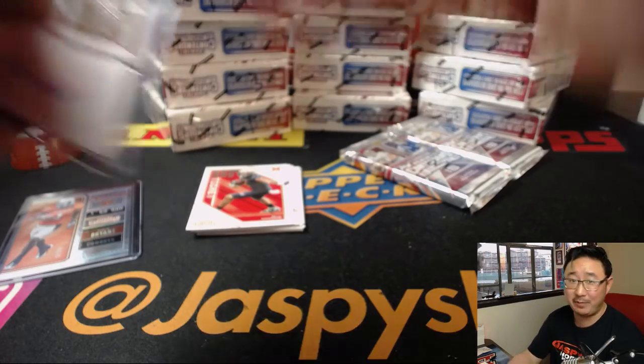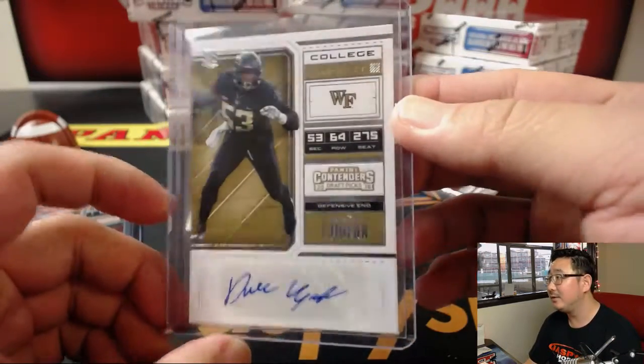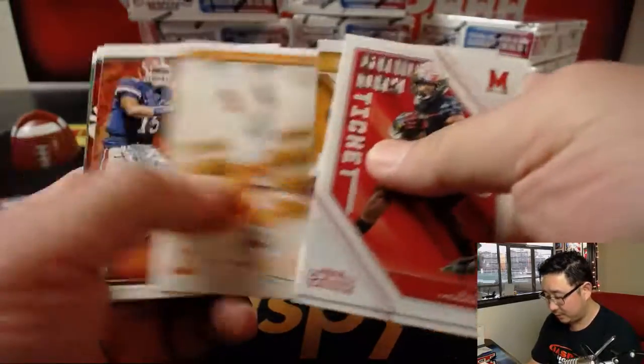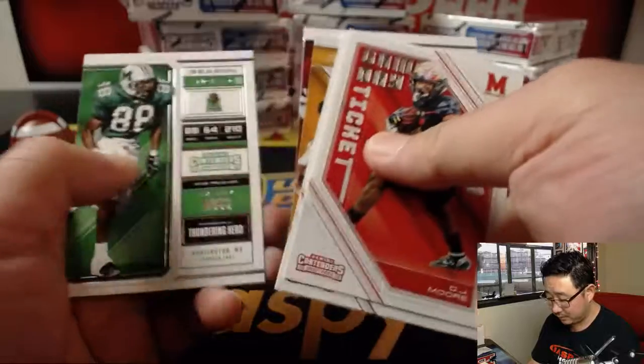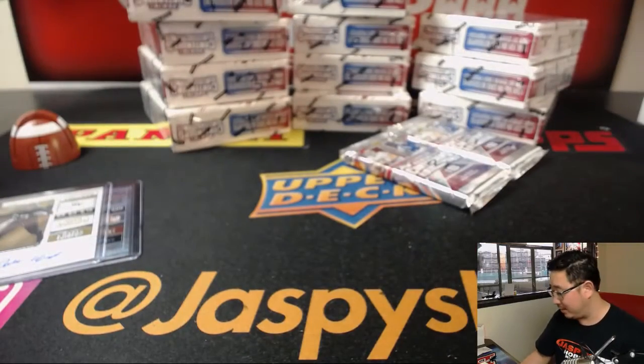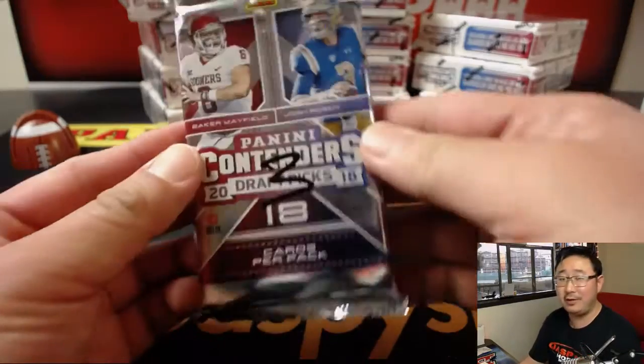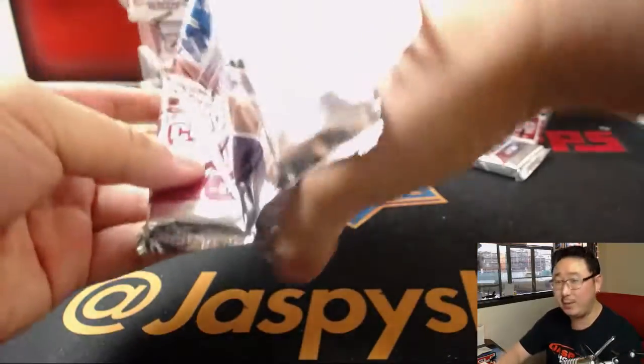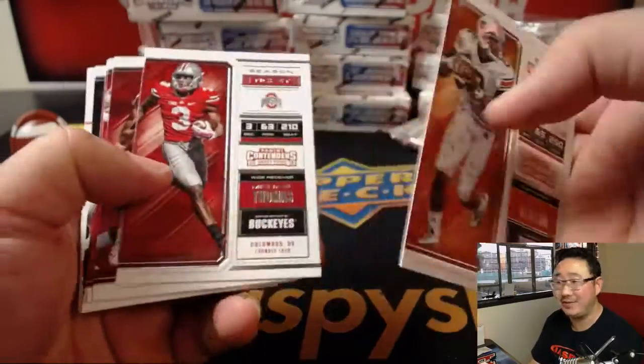eBay should pay me as well — waiting for that eBay sponsorship. Post your big hits on eBay, the official secondary market for JaspiSaviLand.com. eBay — I don't know what their tagline is. Do they even have a tagline?